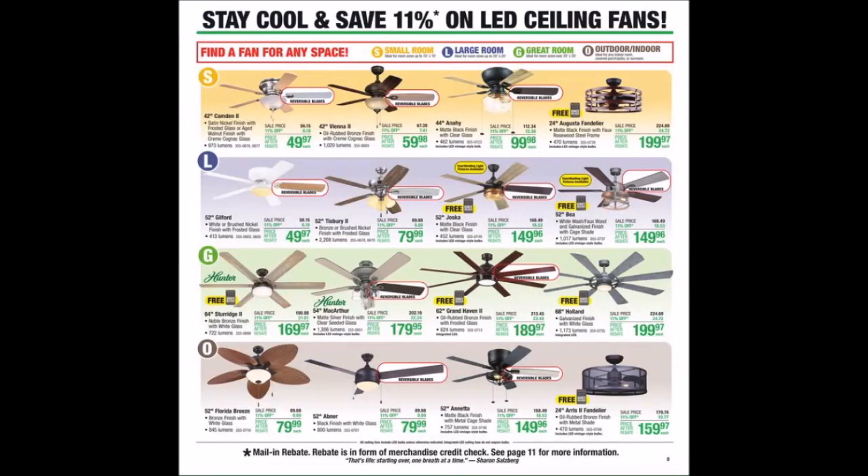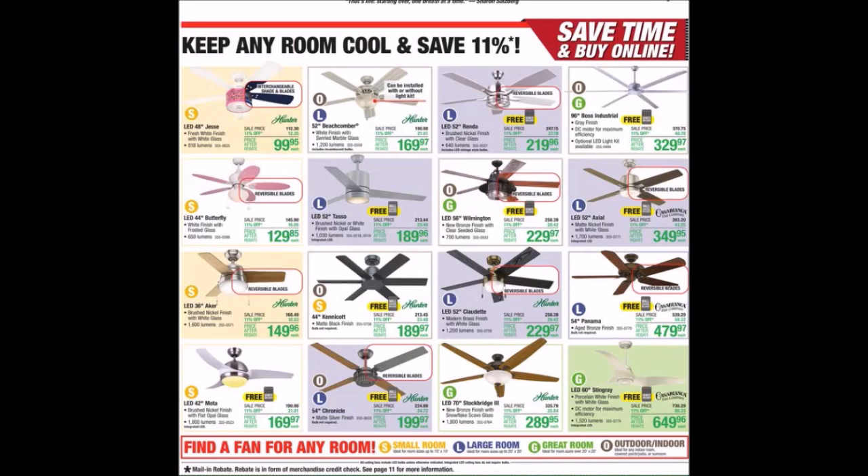We have stay cool with LED ceiling fans. Here in fall we're going to be changing the rotation. We have keep any room cool — they even have pink fans up there with interchangeable shades and blades.